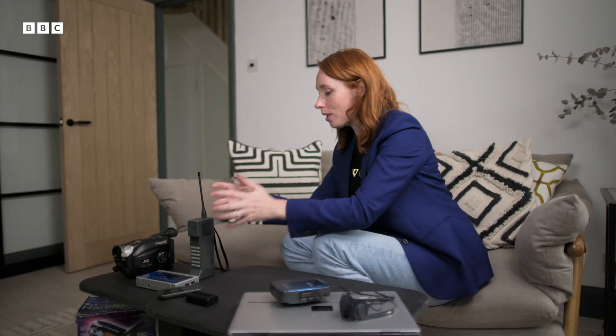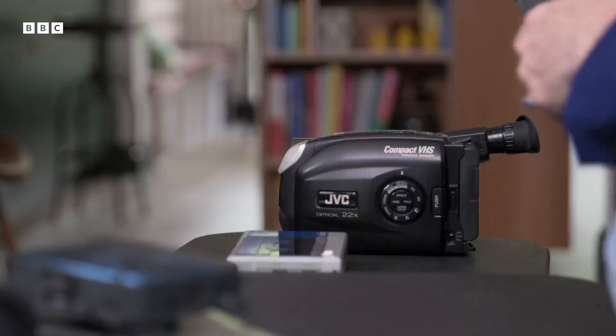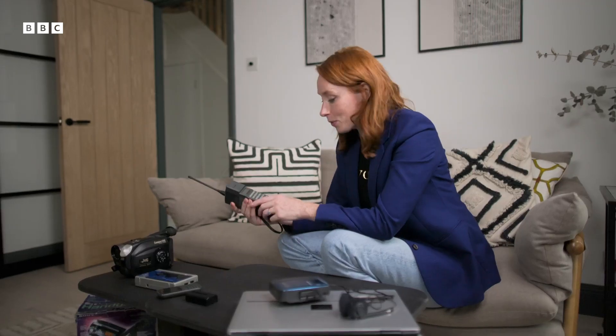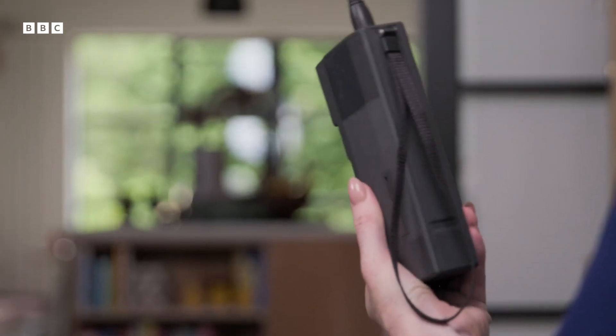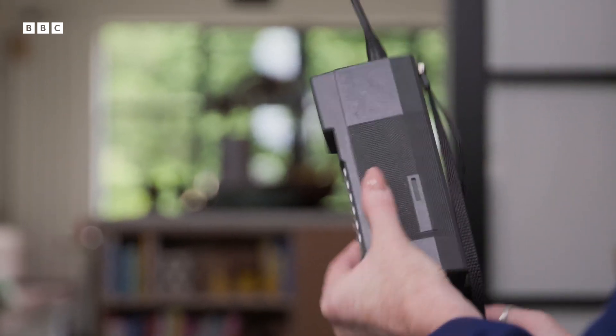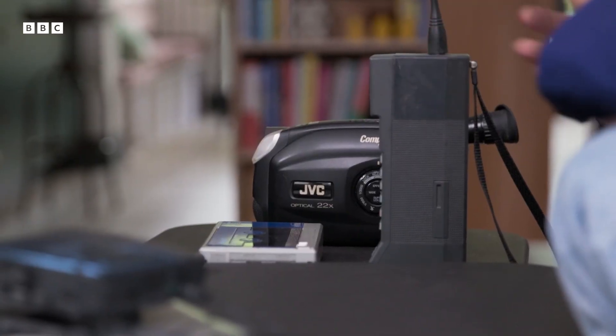All sorts of companies were completely obsessed with miniaturization, making things as small and portable as possible. The only problem was that if you wanted something that lasted for any reasonable amount of time, it would look something like this. This phone is about 80% battery, so camcorders of around that era had batteries that would only last about half an hour or an hour before they were cut out, which is not ideal if you want to capture life's most important moments.